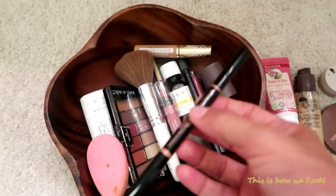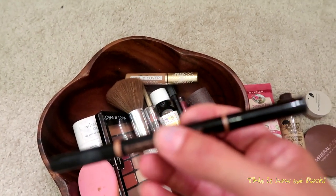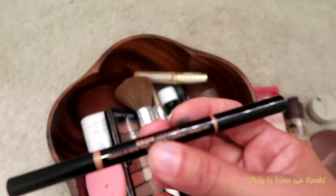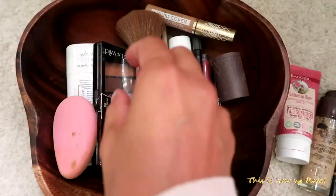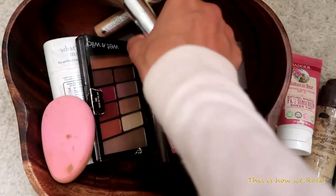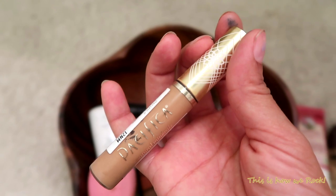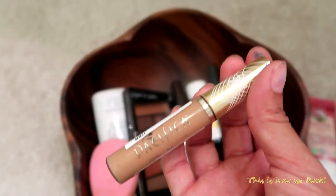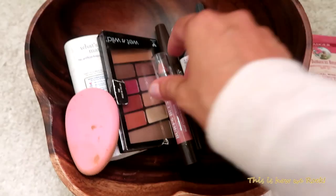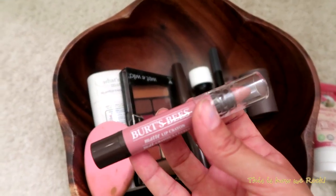Next is my eyebrow filler — I got this one from Sephora. It's the only item I buy there because I can't find anything that beats this eyebrow pencil; it's from Anastasia. Then my makeup brushes — just two: one for powder and one for eyeshadow. My concealer is from Pacifica, which is an affordable all-natural brand you can find at Target and Whole Foods. And then my lip balm from Burt's Bees — all natural and very subtle for daytime.